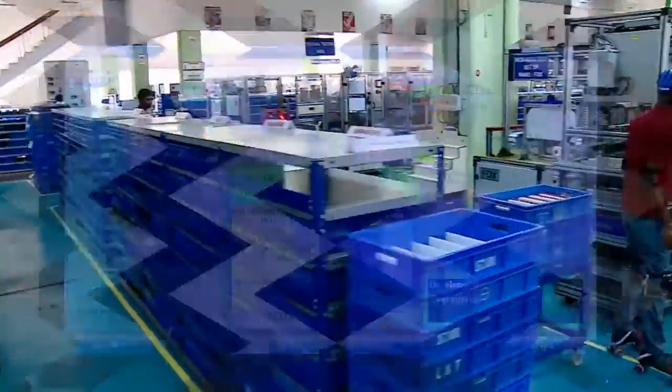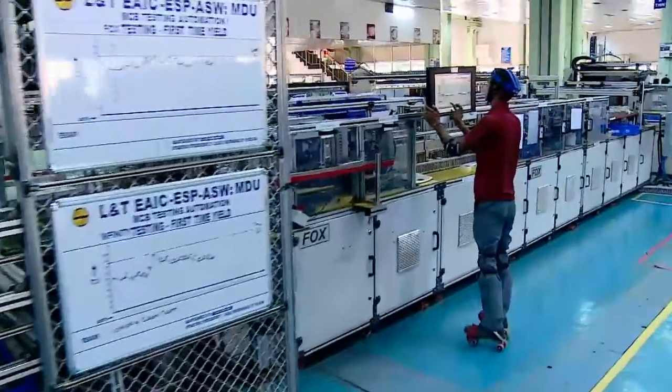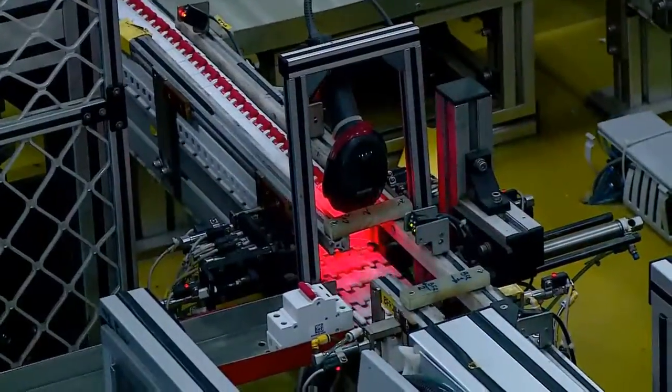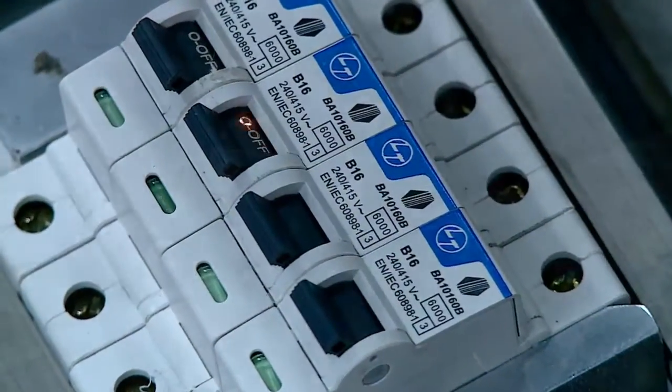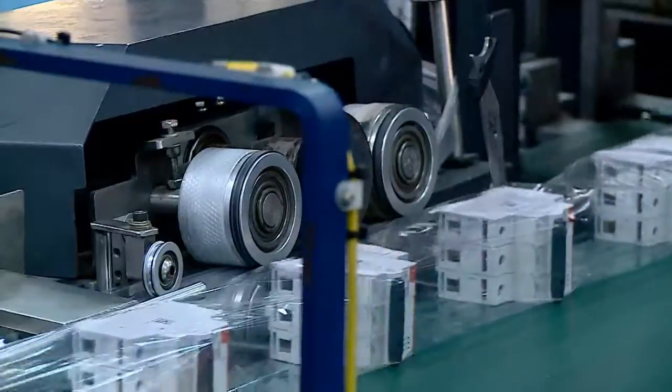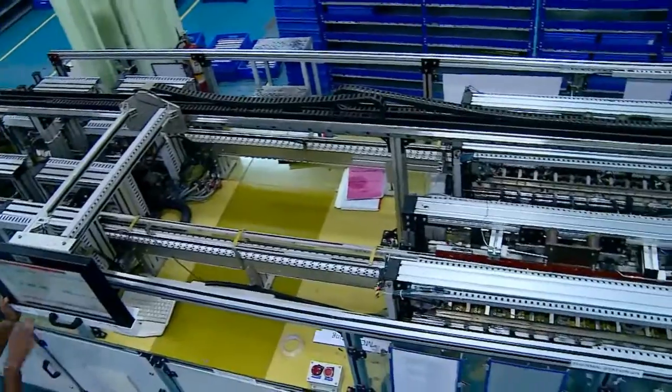The MCB assembly shop produces one MCB every two seconds. This is possible because of a fully automated assembly line with testing line, printing line and packing line. All these lines are synchronized so that the MCB moves through all stations seamlessly and is ready for dispatch.